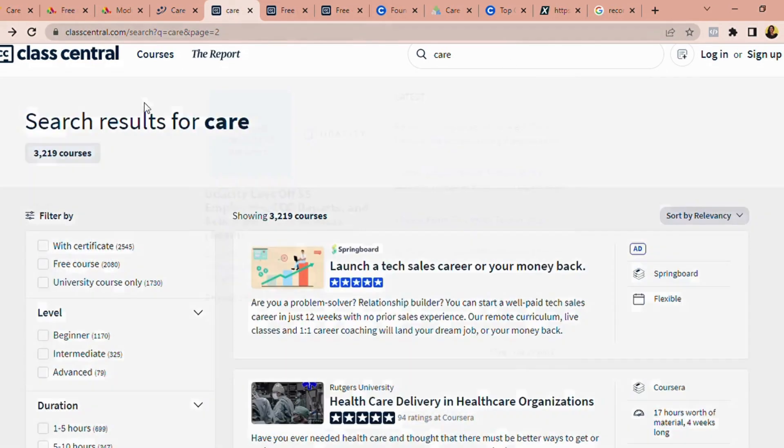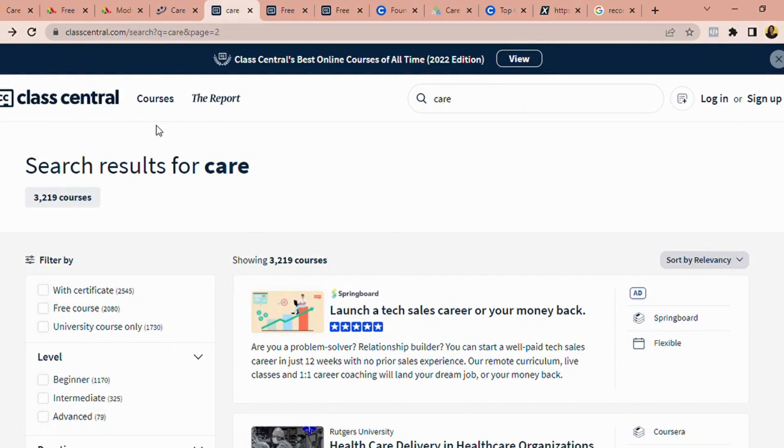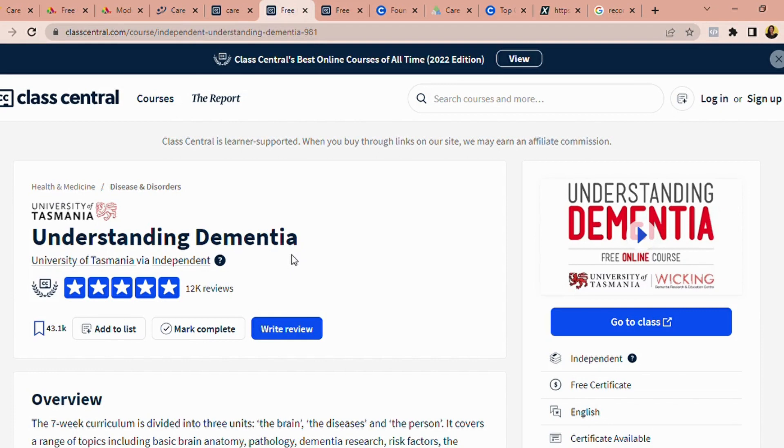The next one I want to share is Class Central. Class Central is a platform that brings courses from different websites and hosts them on their platform — mostly free courses — and when you search, it redirects you to the main website. One of the courses I find very interesting for healthcare is Understanding Dementia. Remember, to keep you at an edge, you should take more courses in relation to your 15 standard care certificate. Your 15 standard of care is the basis, but taking more courses gives you a wider knowledge advantage.